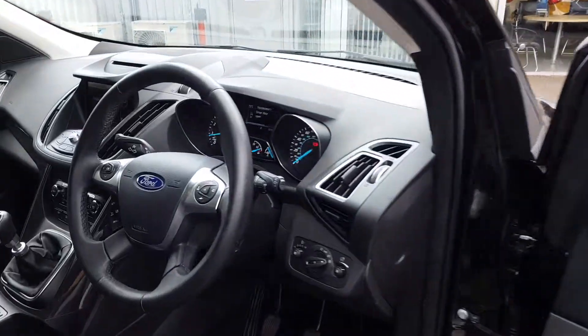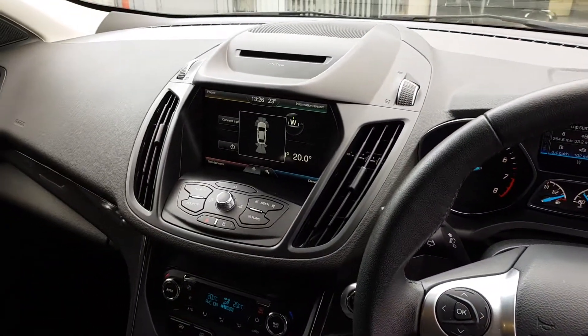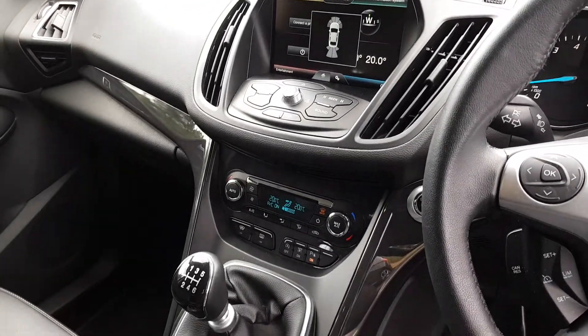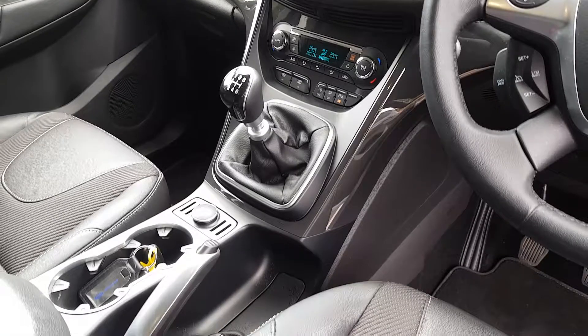We'll start by taking a look inside and see the multimedia system, complete with controls on the steering wheel for that as well as the cruise control. Full specification for the Ford Sync system can be seen online, as well as the climate control system with air conditioning built in. The vehicle is also equipped with keyless entry and start.